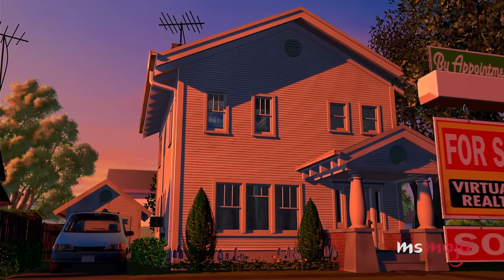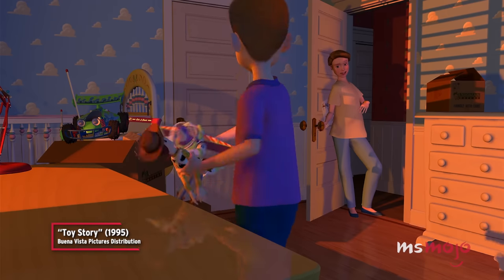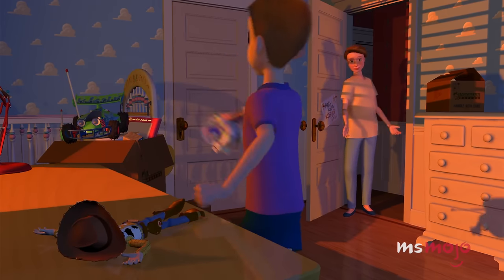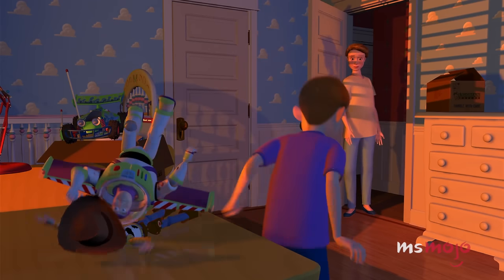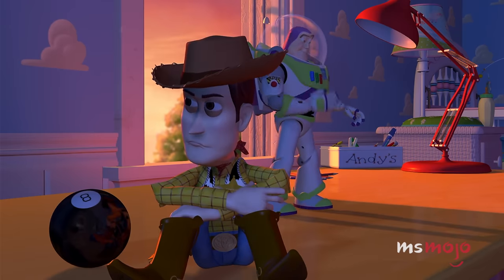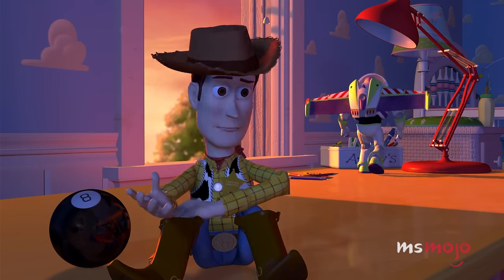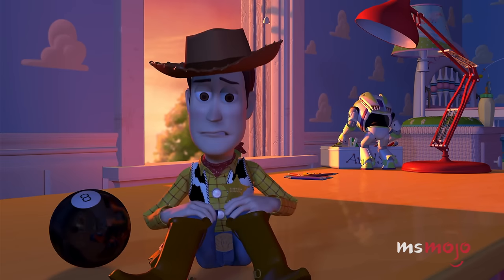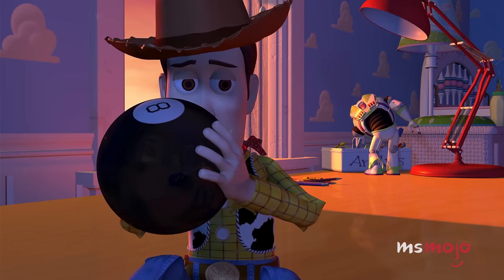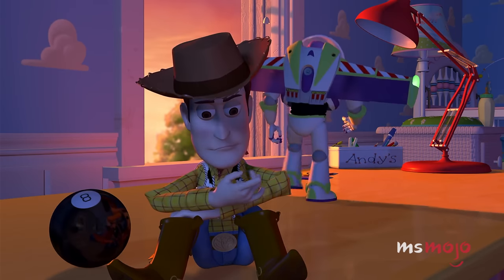In the first film, Andy drops Buzz on top of Woody to run off with his mum to get pizza. At first, the only things on the desk are the toys. When they come to life, a magic 8 Ball sits right next to Woody — apparently it popped into existence just so the cowboy could get some otherworldly guidance.